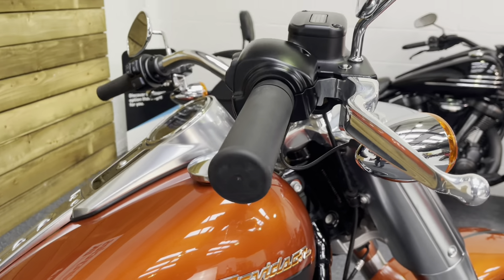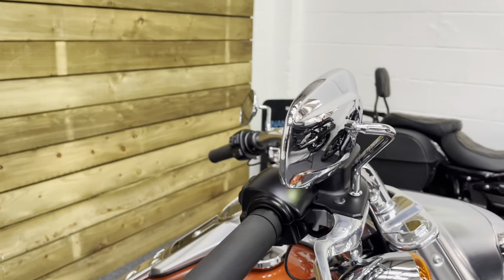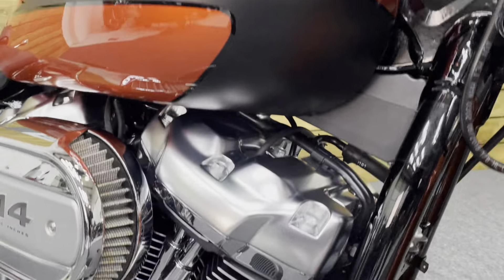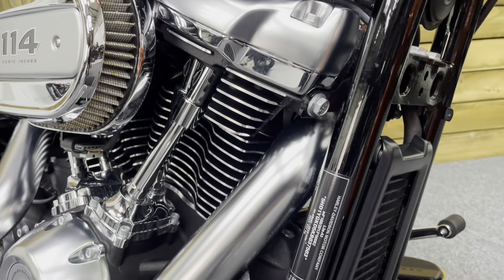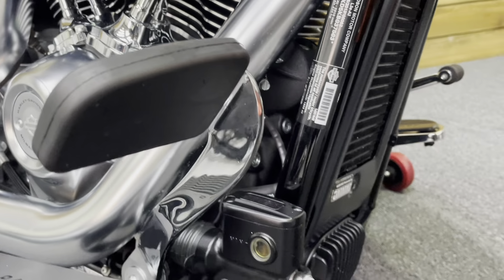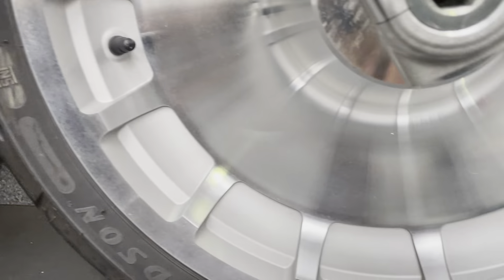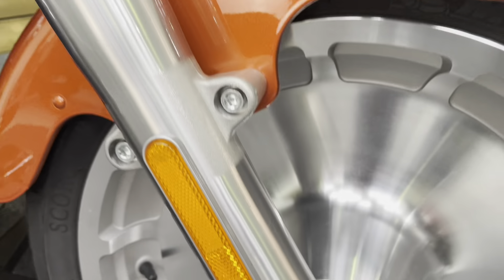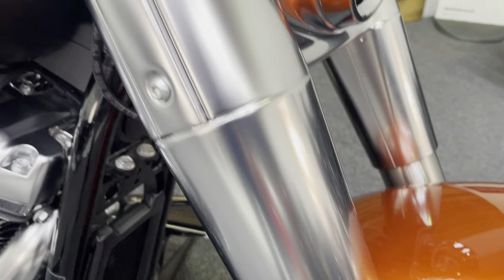The paintwork on the tank is excellent. No marks on the bar end, the mirror, or the lever. The down pipes are in excellent condition and the frame rails likewise. There's data tag security marking of course. You've got the front wheel there which is unmarked — no pitting, no sign of any corrosion anywhere.